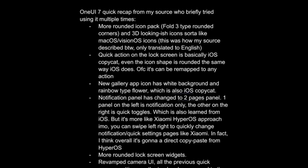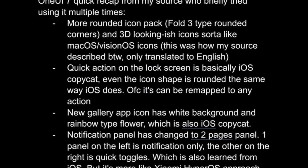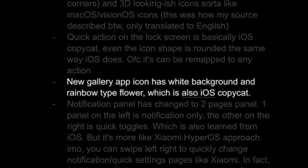Samsung is reportedly changing all their app icons to be rounder and giving them a 3D look. The Gallery app icon will also get a new rainbow color design similar to iOS's Photos app.